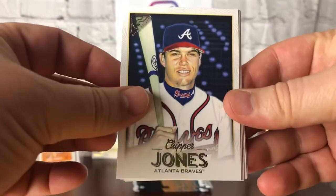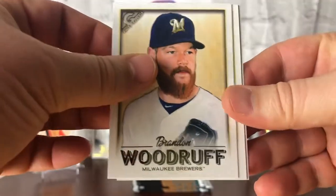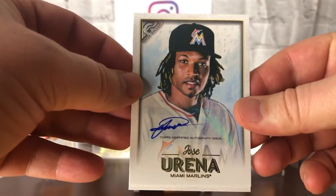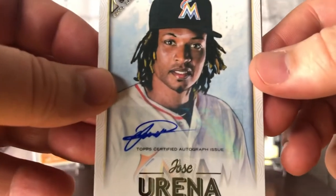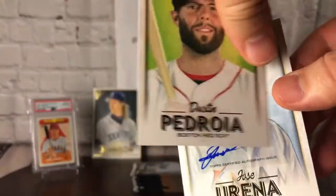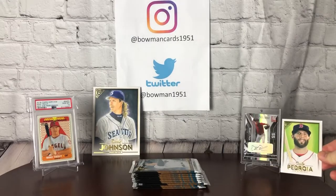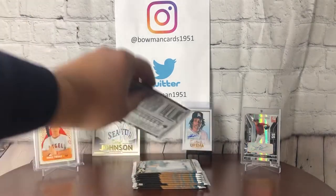First up we got a Chipper, Max Fried, Brandon Woodruff, and there it is — oh ho ho! Jose Urena, Marlins. First auto! Take a closer look at that beautiful little autograph. Very nice. And Pedroia right behind them — hello Pedroia, meet your rookie card. So first auto out of that pack, wanted to get that auto all encased, so that's what I did. Got it on display.